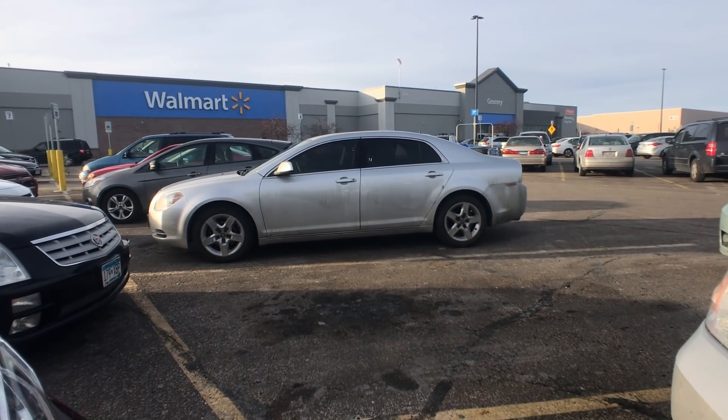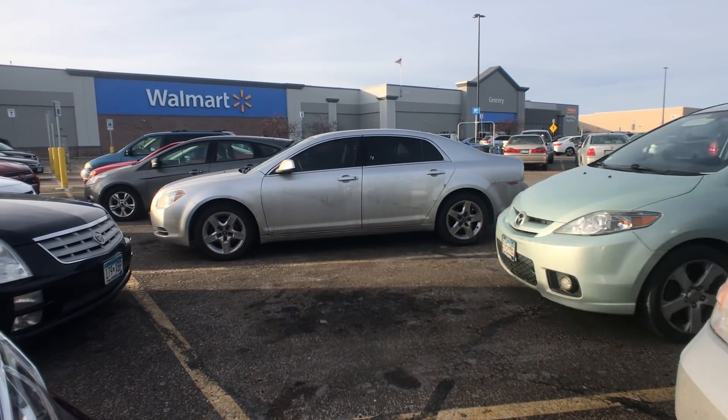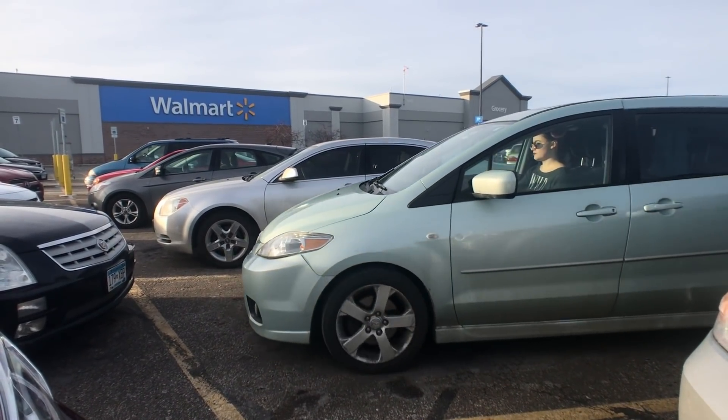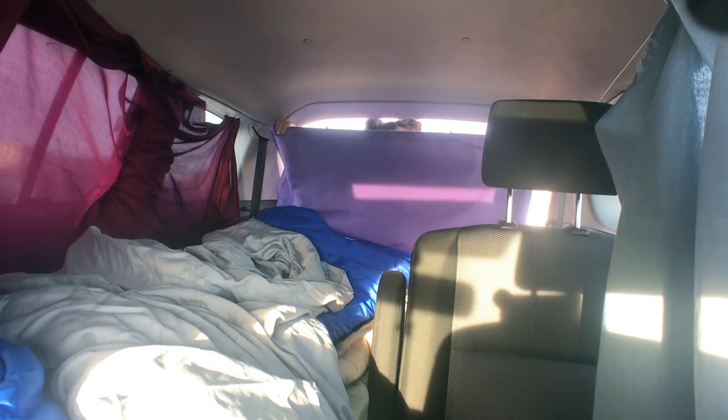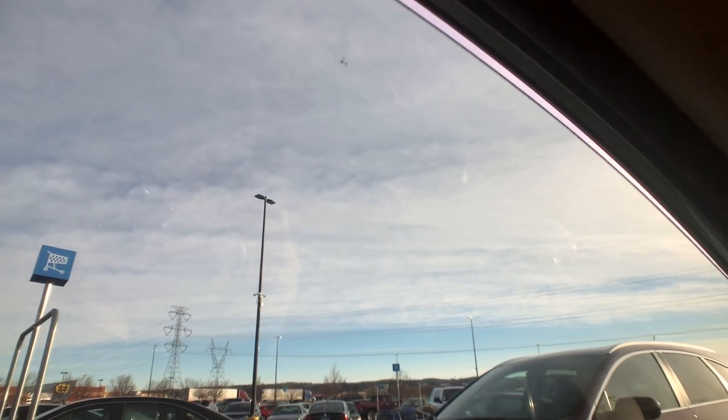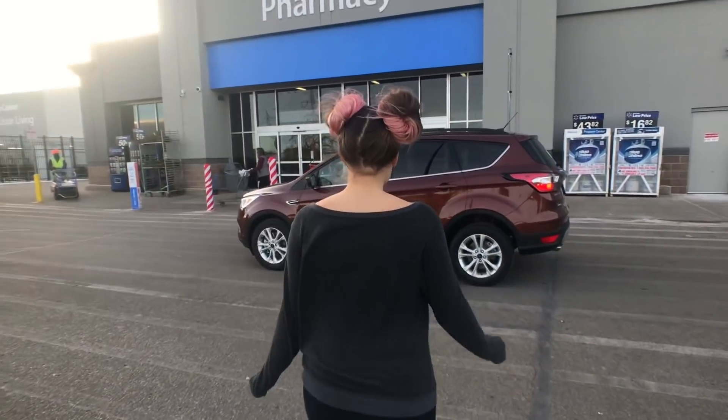Once I've deemed that the Walmart is acceptable, I park towards the front of the lot and do the final preps to my car. For my setup, that means putting up or pulling over my curtains and cracking my sunroof. If you don't have a sunroof, just crack your window less than a finger's width. Then I go into Walmart.